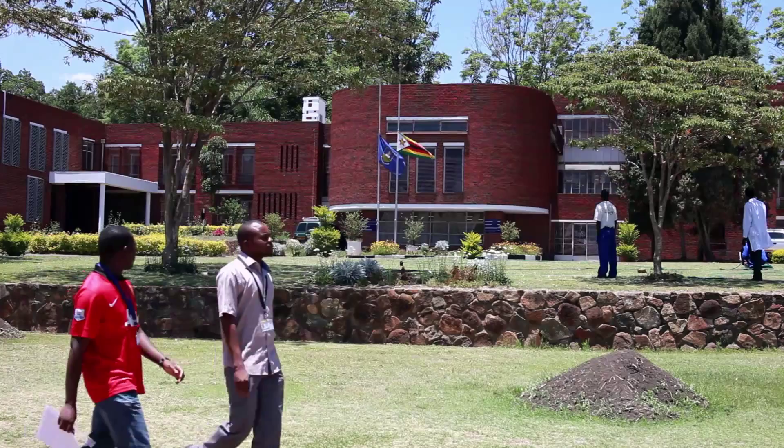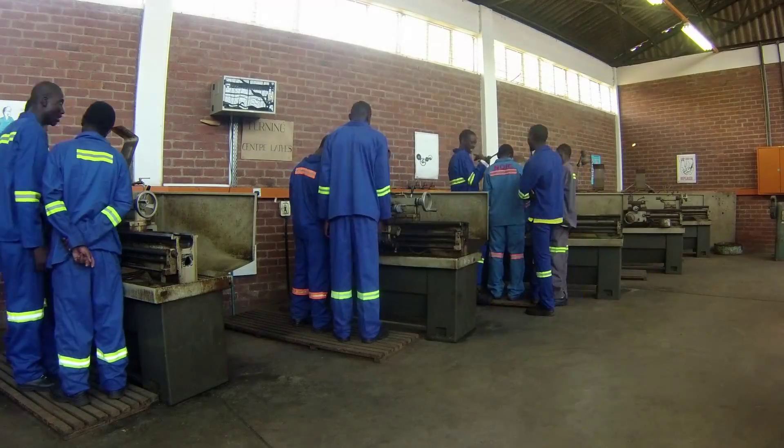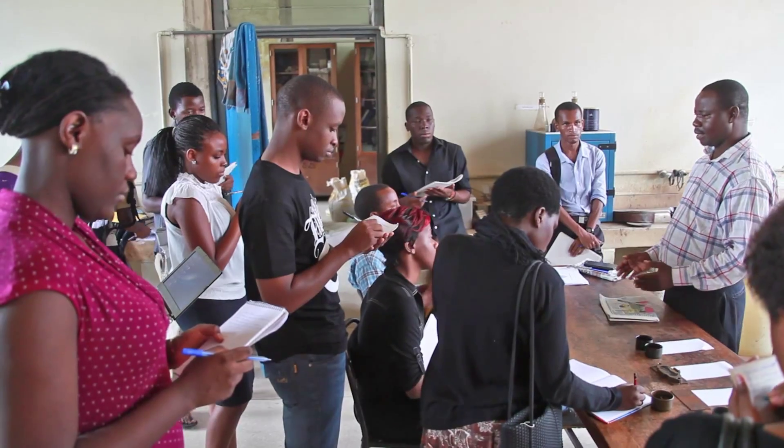University of Zimbabwe got into partnership with the Royal Academy of Engineering in 2013. The project involves industrial exposure, professional training and knowledge sharing.